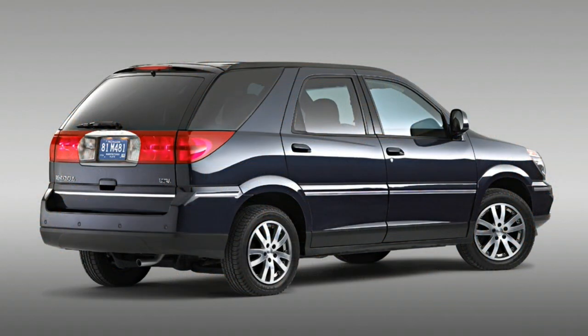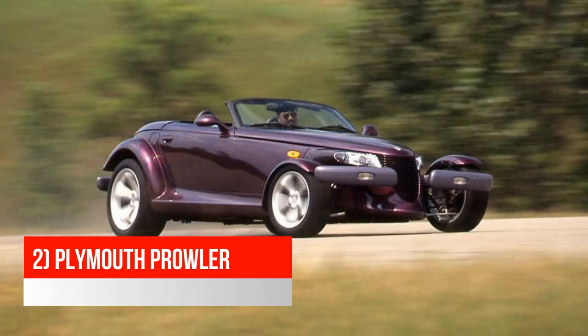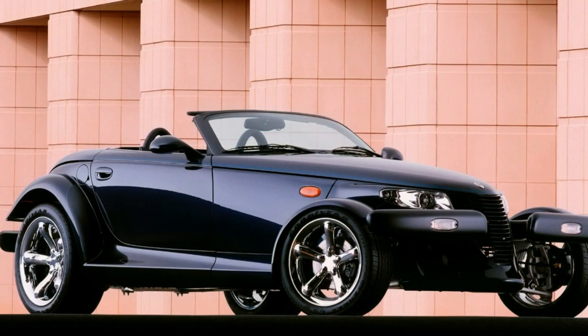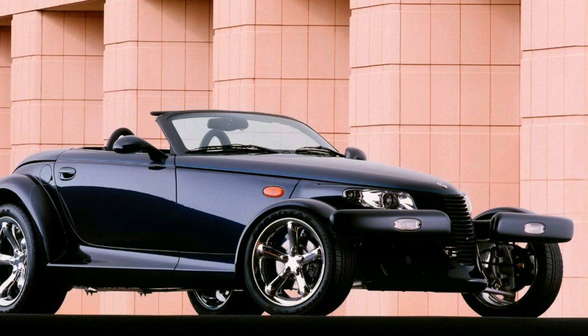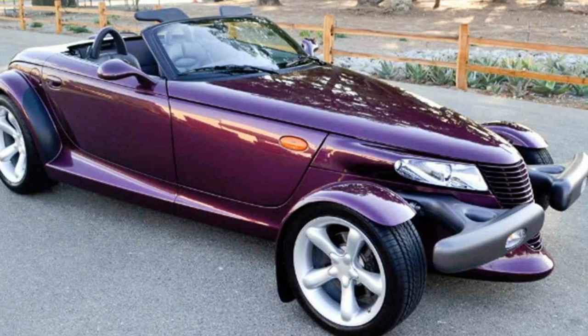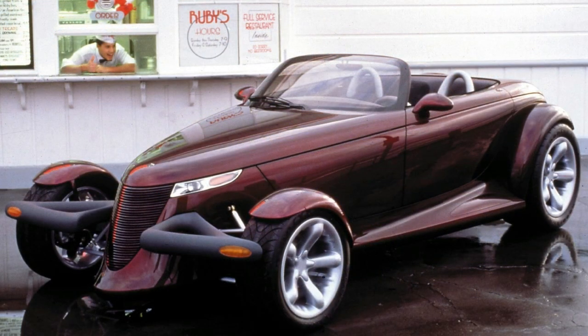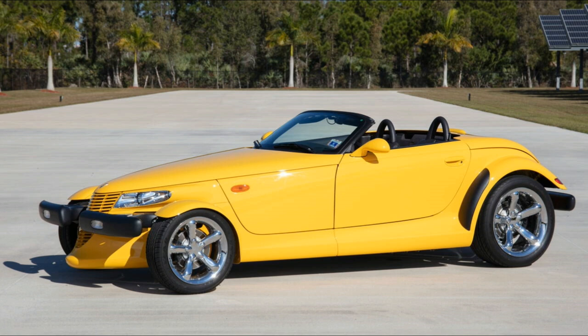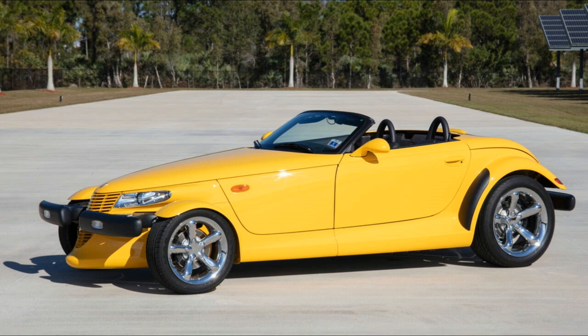Next up is a car that I kind of like, the Plymouth Prowler. It consistently ranks among all-time uglies, so I felt obligated to include it. The Prowler was designed to recapture the feel of hot rods from the 1930s, but car design regulations when it was new forced designers to add things like a front bumper — which ended up being a horrendous-looking piece of black plastic that completely disrupts the front-end design. The back end also looks a little weird, and the trunk was very small, making the car impractical. Despite decent power from a V6, the unusual retro styling and high price meant the Prowler couldn't sell well.